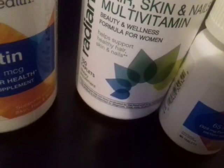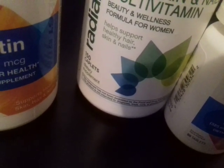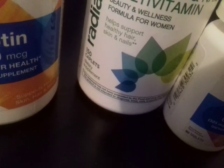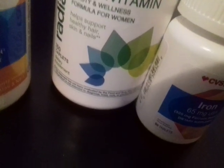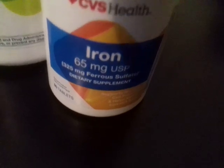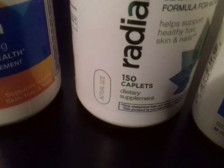I got this one too. Also got the hair, skin, and nails multivitamin — I'm looking back and forth at my receipt. Again, I got this one: Iron, 65 MG. How many tablets is that? That's 90 tablets. This one has 150 capsules.